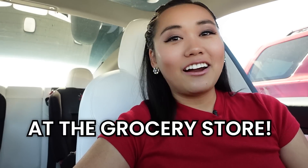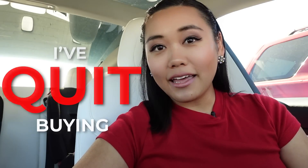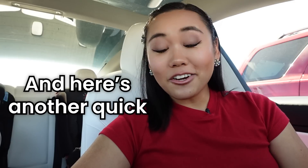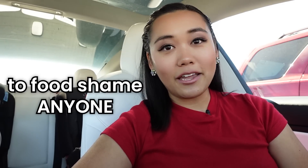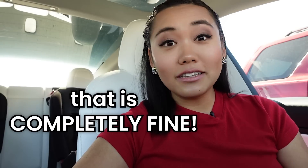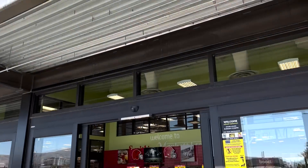I'm back at the grocery store. I'm here to share with you 12 more things that I've quit buying and why. Here's a quick disclaimer that this video is not meant to food shame anyone. If you buy any of these items that I no longer buy, that is completely fine. These are just small changes or substitutions that I've made in my grocery buying habits over the last 10 or so years that I feel good about.